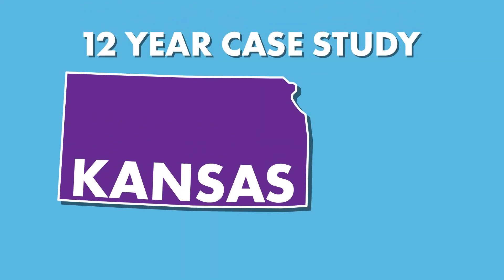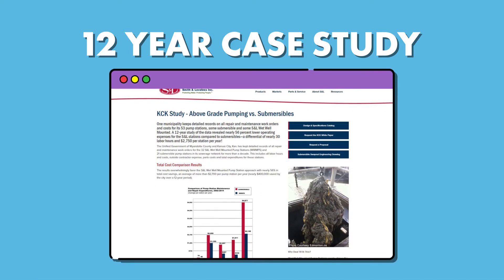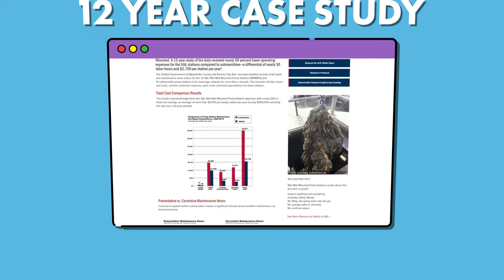For more than 12 years, the progressive unified government of Wyandotte County and Kansas City, Kansas has kept detailed records of all repair and maintenance work orders for the 53 duplex wastewater pump stations in its sewage network.